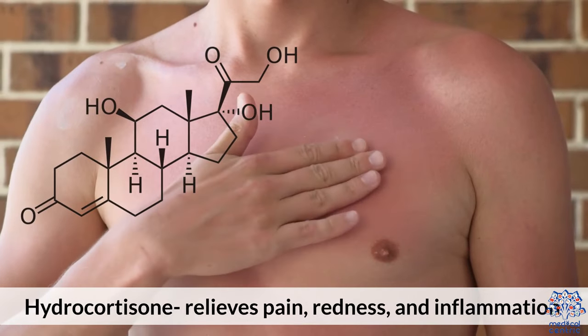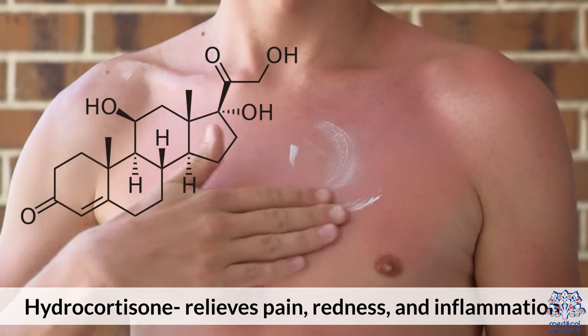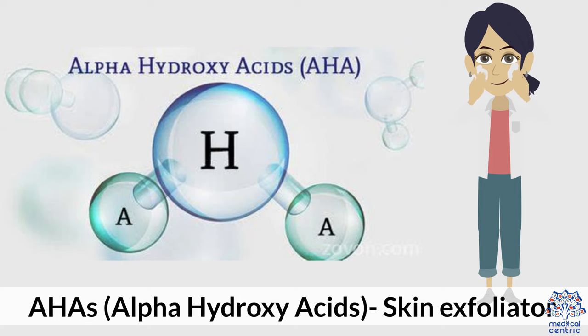Hydrocortisone relieves pain, redness, and inflammation. Alpha hydroxy acids, or AHAs, act as a skin exfoliator.